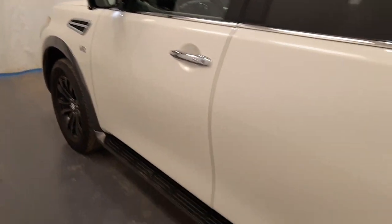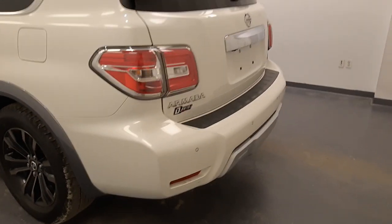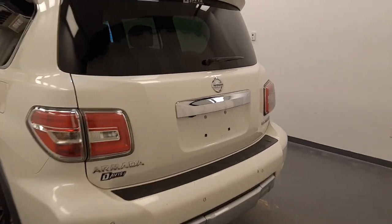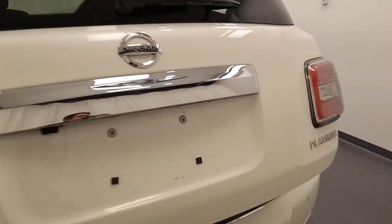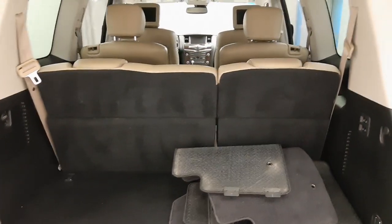Moving back out to the exterior, we have running boards, alloy wheels, rear parking assist, backup camera, remote trunk release, power hatch, spare mats, and more cargo space.